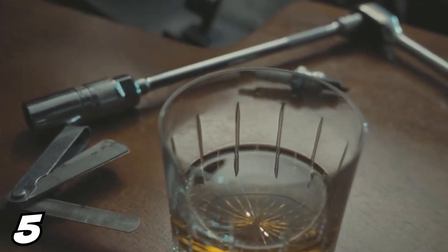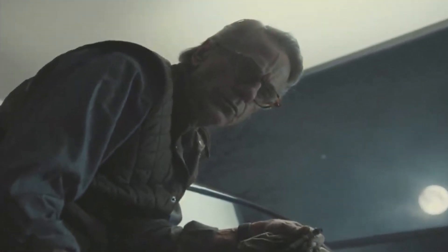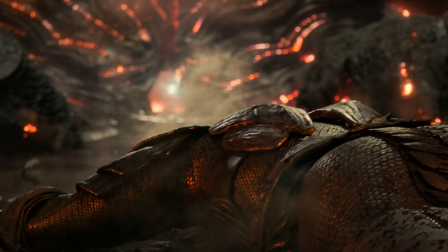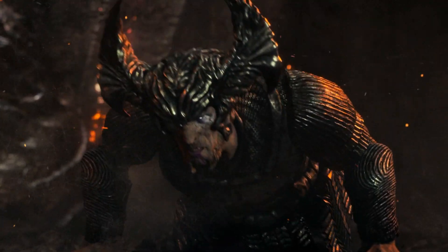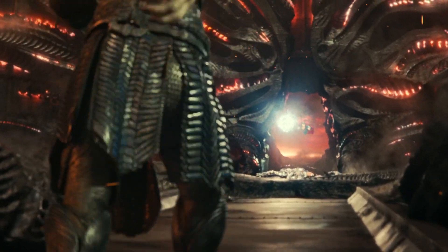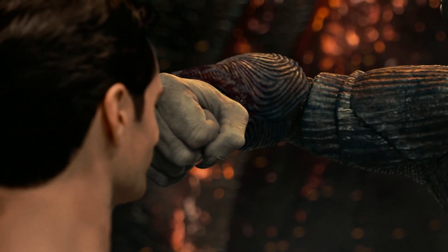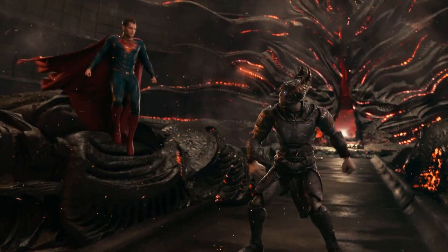Zack Snyder released a new Justice League Snyder Cut trailer of black suit Superman showing up to talk to Alfred before he went to join the rest of the Justice League and fight off Steppenwolf at the end of the movie in that big final battle. Because the Snyder Cut is over four hours long, a lot of the subplots and story is very different from the theatrical cut. But they were still going to have a big final battle where Superman shows up to help out, even though the fight itself went down very differently.